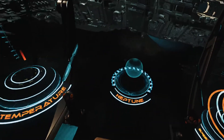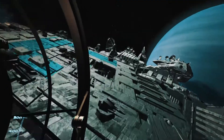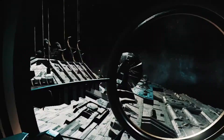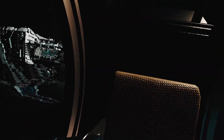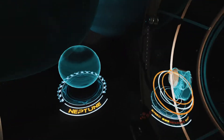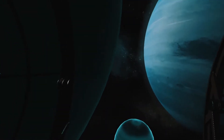And here is Neptune, a gas giant discovered in the mid-19th century. It is the eighth and the farthest planet from the sun. The most unique features of Neptune are its great dark spots — these are actually huge storm systems that form and disperse over time. Due to the great distance from the sun, the outer atmosphere of Neptune is one of the coldest places in the solar system.